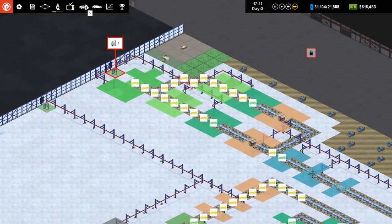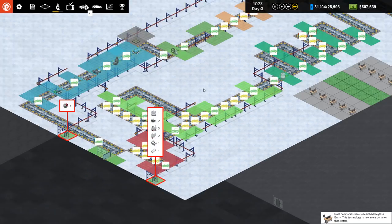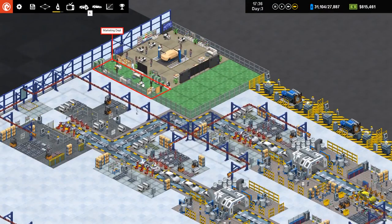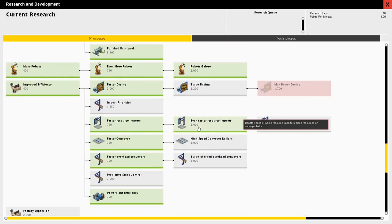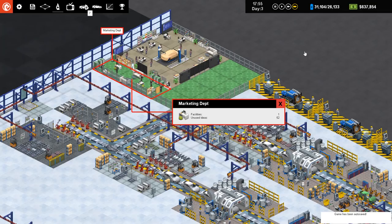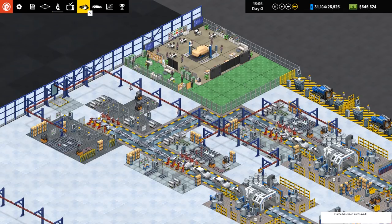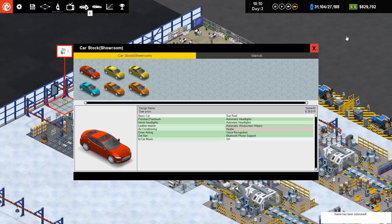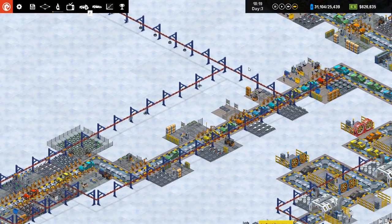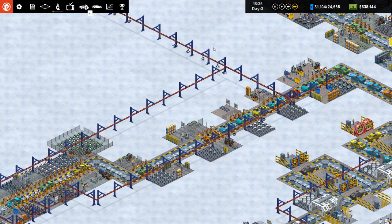We'll speed up to max and continue research on compact stuff. Keyless entry is now more common. Now, marketing: the way it works is you generate ideas, and then you can spend those ideas on different types of marketing — print, TV, or movie. Once you've researched them, you spend unused ideas on those media types and get a sales boost. We're going for print marketing research, which will take a while but should be worth it.